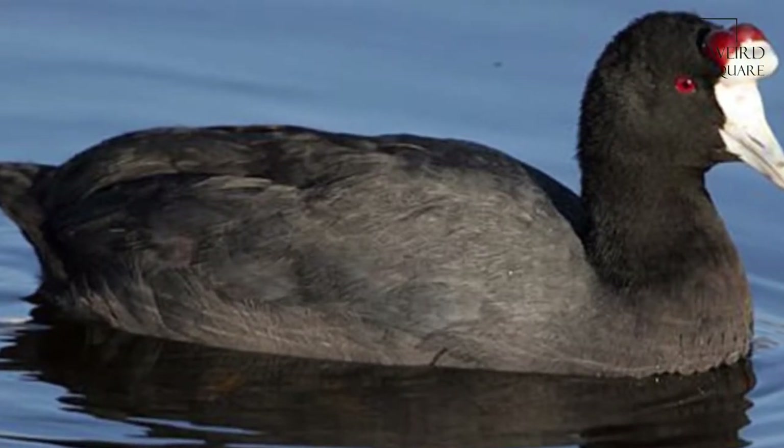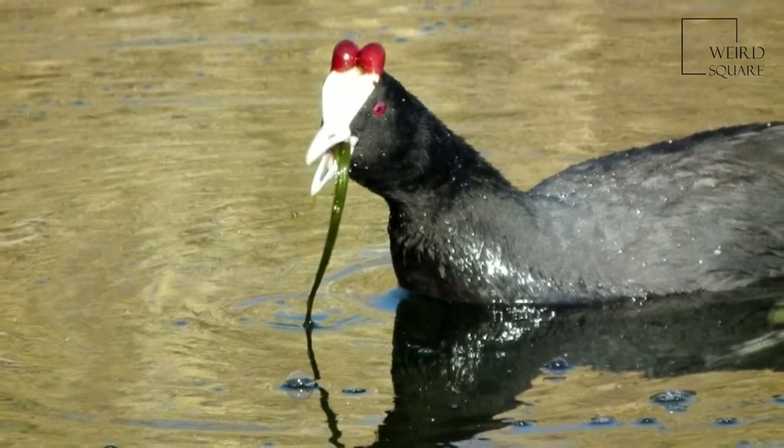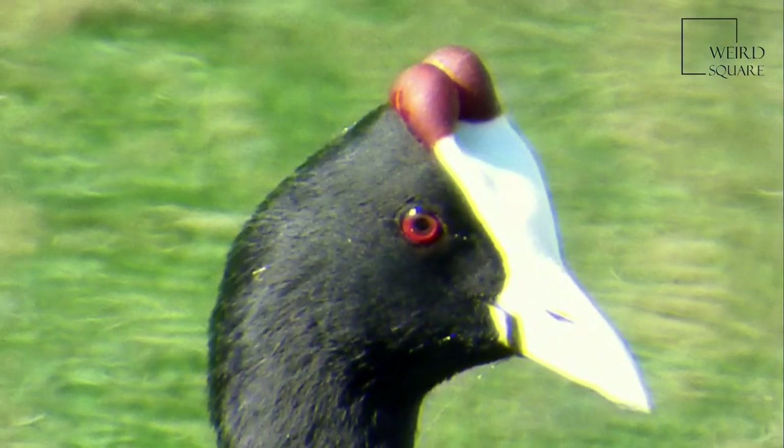The Red Knobbed Coot, or Crested Coot, Fulica Crestata, is a member of the rail and crake bird family. It is a resident breeder across much of Africa and in southernmost Spain on freshwater lakes and ponds.